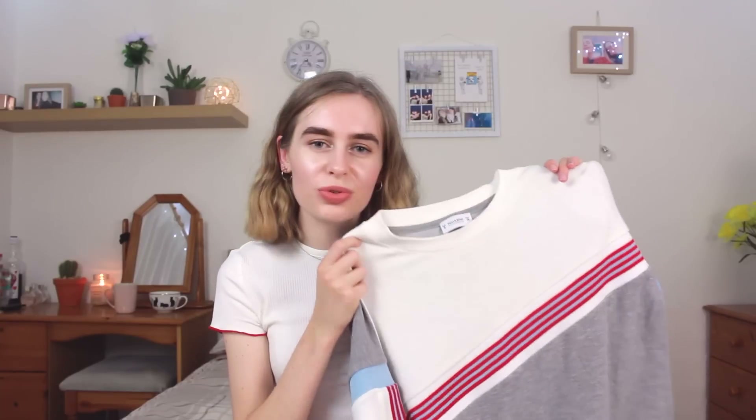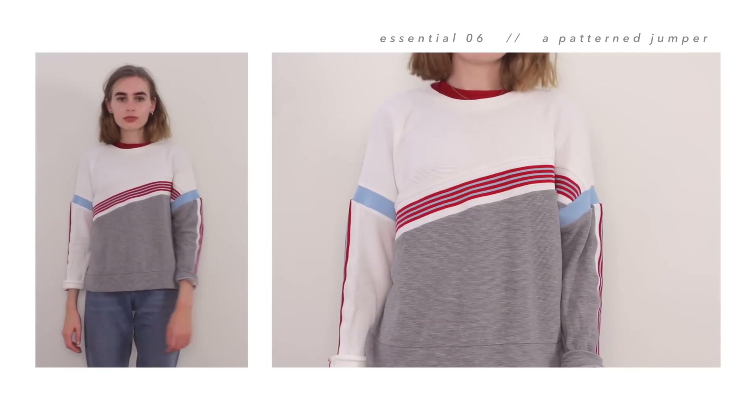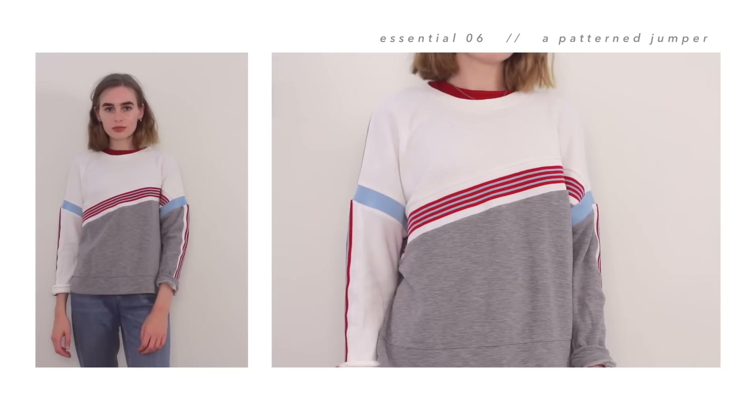I think for me, comfort is a massive thing when it comes to fashion. Then my last jumper essential is just this sport stripe one from Pull&Bear. I basically wanted to pick out a pattern jumper as an essential, and this is my most understated pattern jumper because I have some pretty out-there ones. It's just a really easy style, and it's also not too heavy — sometimes you just want a light jumper to throw on in summer, and I feel like this fulfills that.